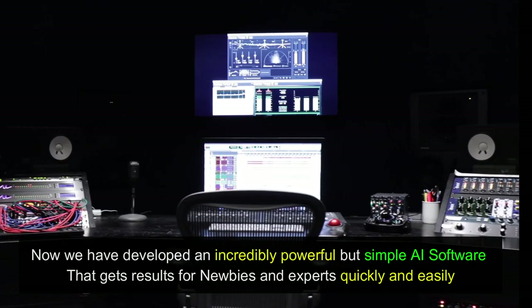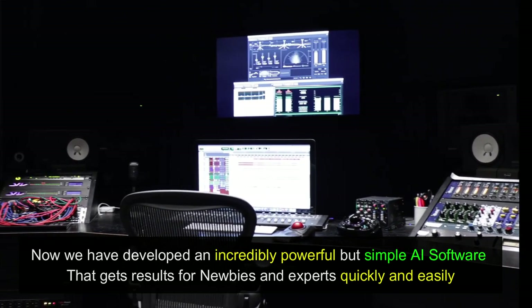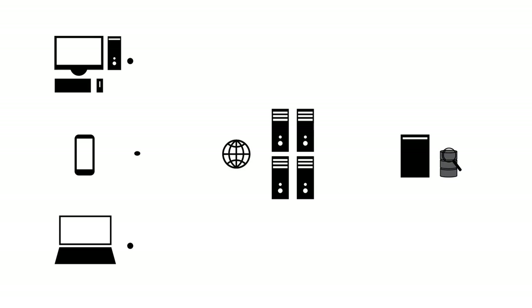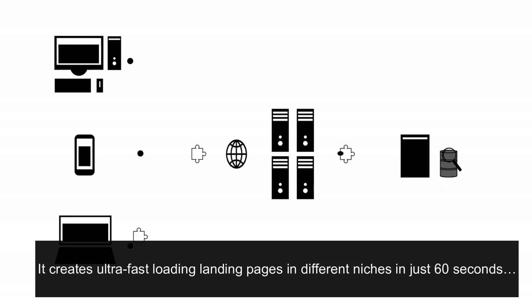We have developed an incredibly powerful but simple AI software that gets results for newbies and experts quickly and easily. Introducing a true world's first AI website builder — DAX Builder. It creates ultra-fast loading landing pages in different niches in just 60 seconds.